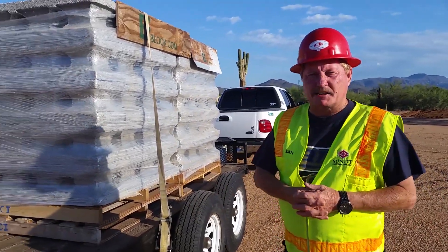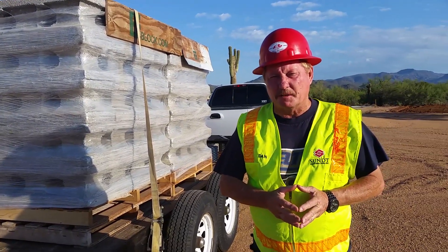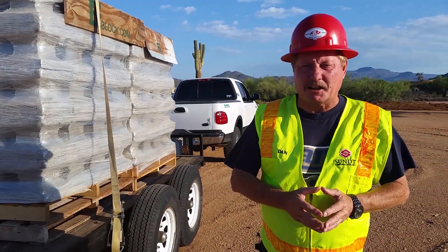Hey, Dan with EFBlock. We're out here at Dick Donald's, and he's building a house and a garage out here. We just brought out a couple pallets to get the stem going. Dick's going to unload it himself with his bobcat. Take a look at this.